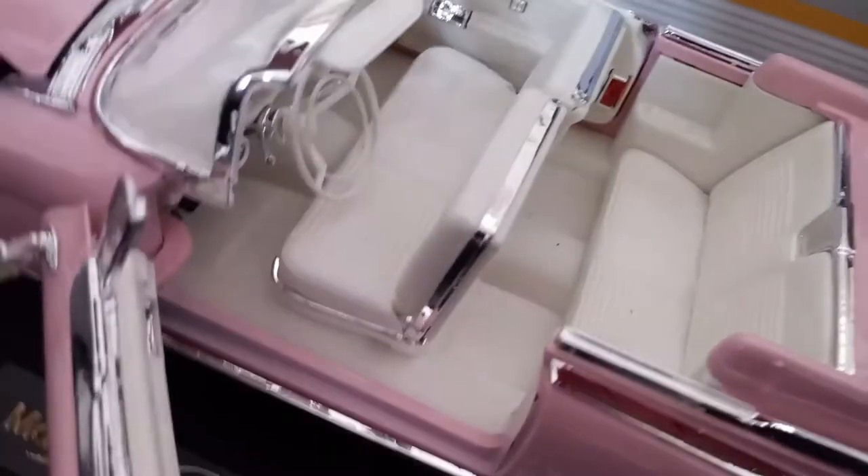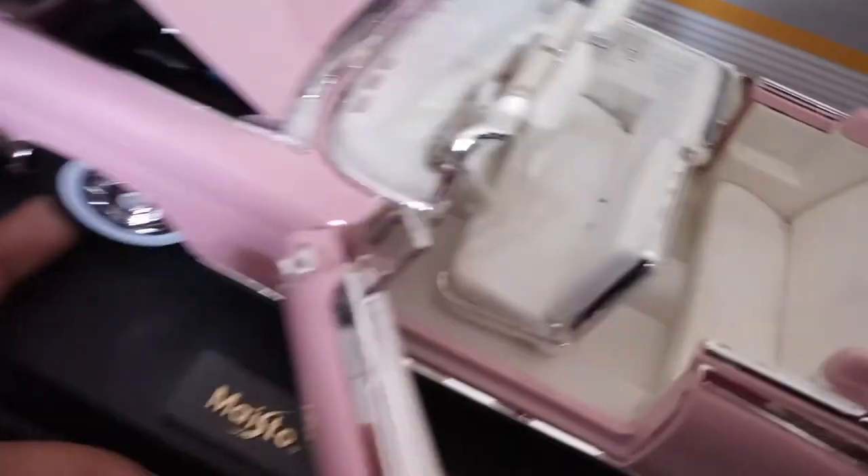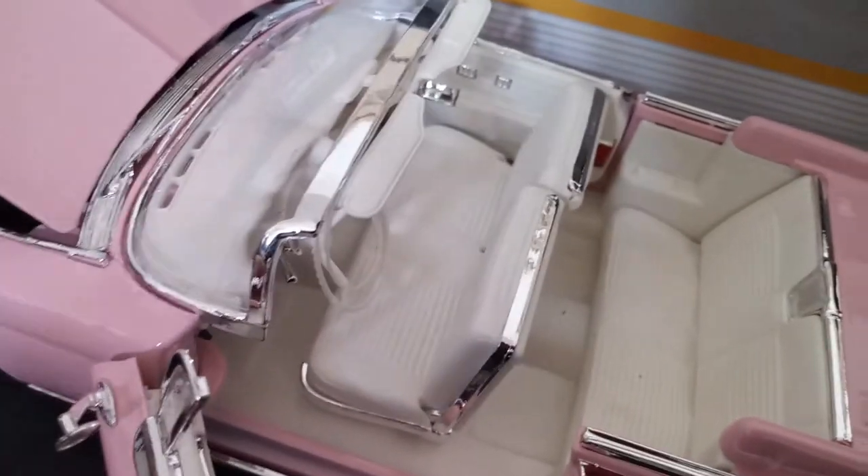Over here we have the steering wheel — it actually moves with the wheels. Very nice detail, that is a very nice detail. I'm not even kidding, oh my goodness, that's very nice.